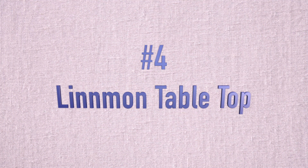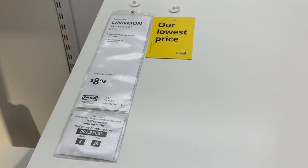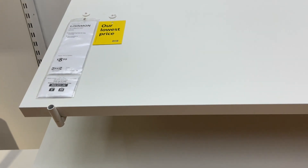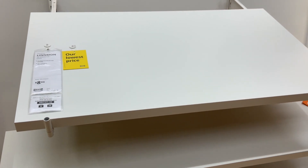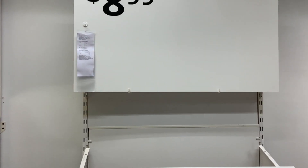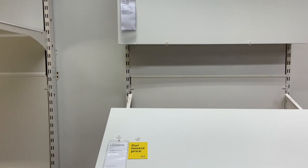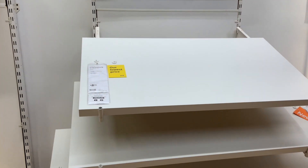The next deal coming in at number four is the perfect deal for those looking to set up their very first creative space. You can buy a tabletop for under $10 — $8.99 for this Linmon tabletop. It is a little bit small and the legs do cost extra, but it is super versatile and great for saving some space for yourself in your house. I love it.